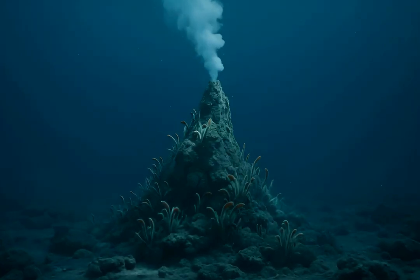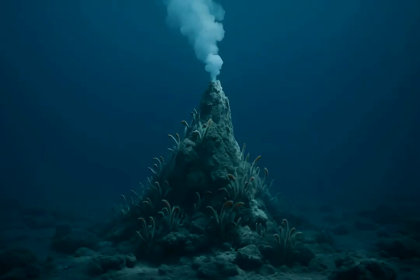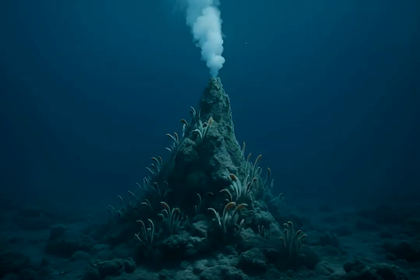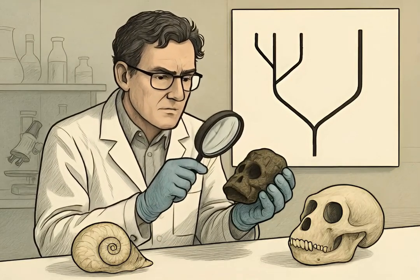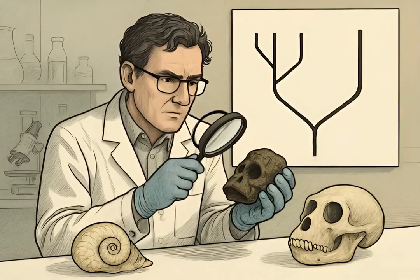Living fossils often occupy stable, isolated niches, providing minimal pressure for evolutionary adaptation. This environmental consistency aids their survival. Their slow rates of evolution make them invaluable for studying long-term evolutionary processes and understanding ancient biological diversity.